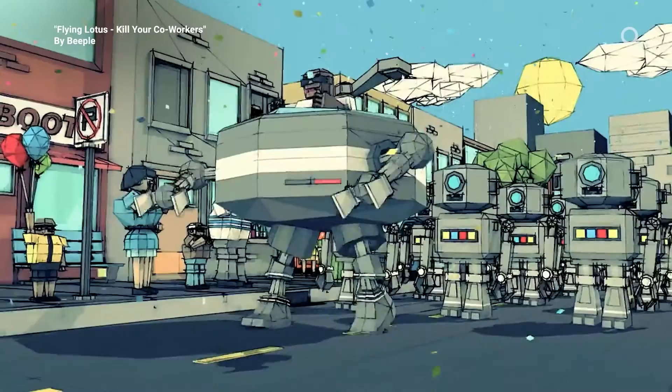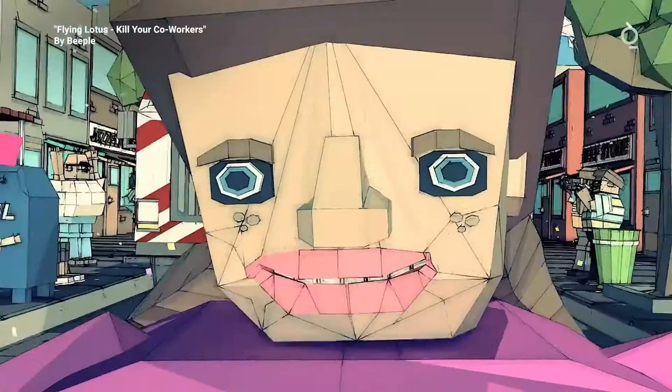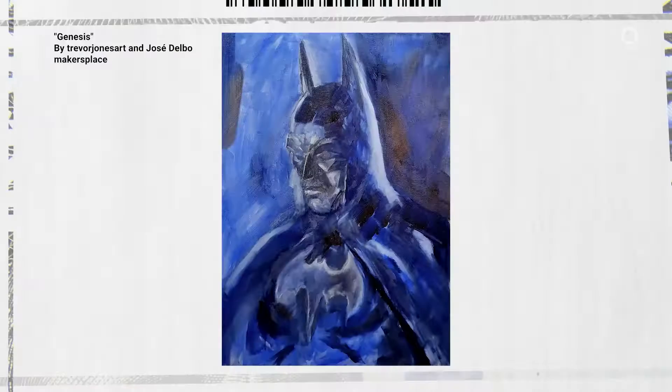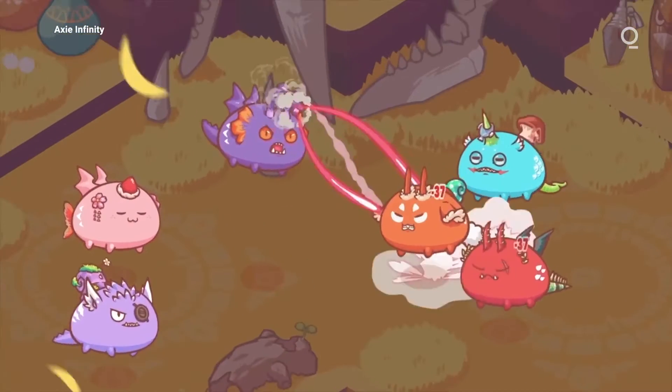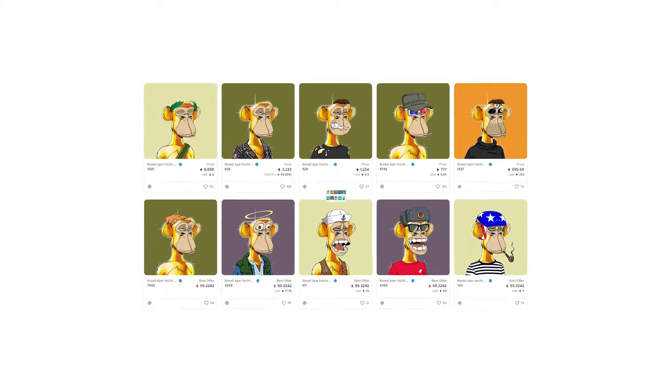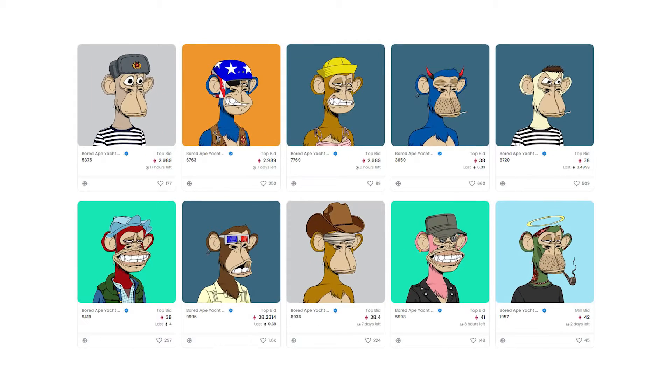These properties are displayed on OpenSea, the main platform where NFTs are traded. On any given NFT's page, its properties will be listed, as well as the percentage of NFTs in the collection that share that property. Usually, anything under 1% is considered rare. For example, take a look at the trio of apes at the top of the page. On the right, you'll see the one with a rare solid gold fur trait. Of 10,000 apes, only 46 have this property, making these 46 particularly valuable.